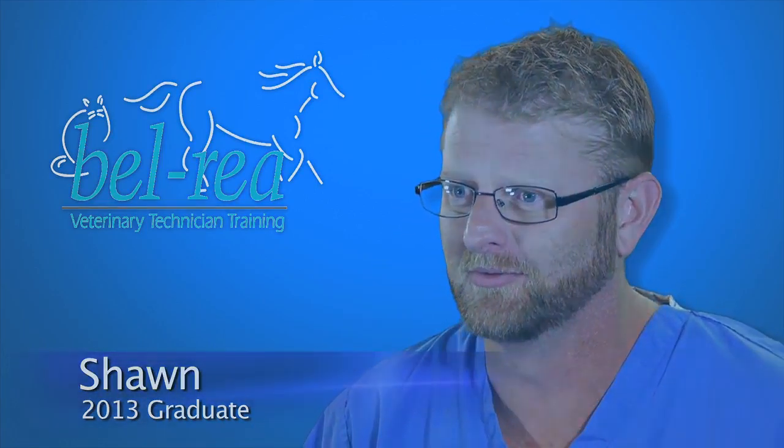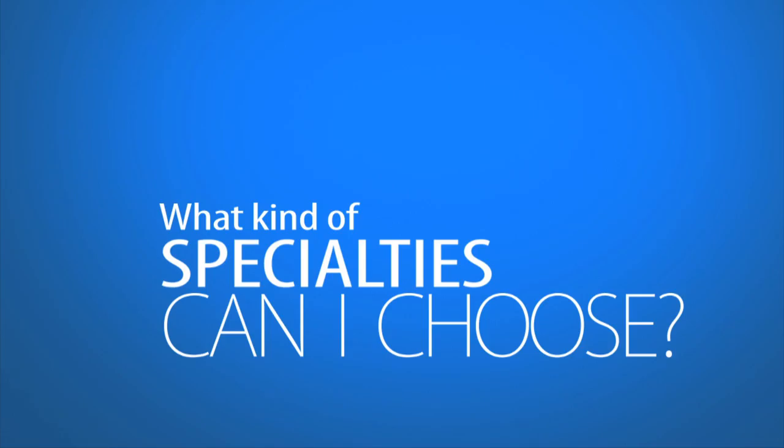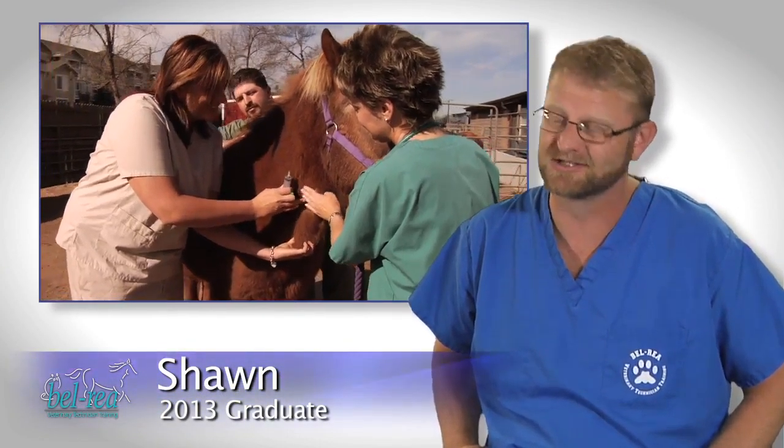One thing about Bel-Rea is there are so many opportunities that it's hard when you're in school to figure out what career you want to go into. You can do just about anything. You get tired of something, move on to something else. You can specialize in pretty much anything you want.